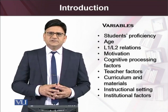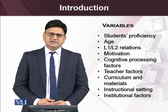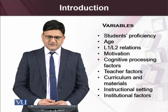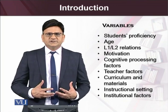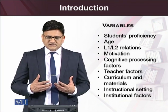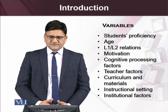We will also explore the relationship between first language and second language — to what extent the first language can intervene in or facilitate the process of second language reading. And we will look at the role of motivation in terms of developing reading skills, as well as cognitive processing factors.